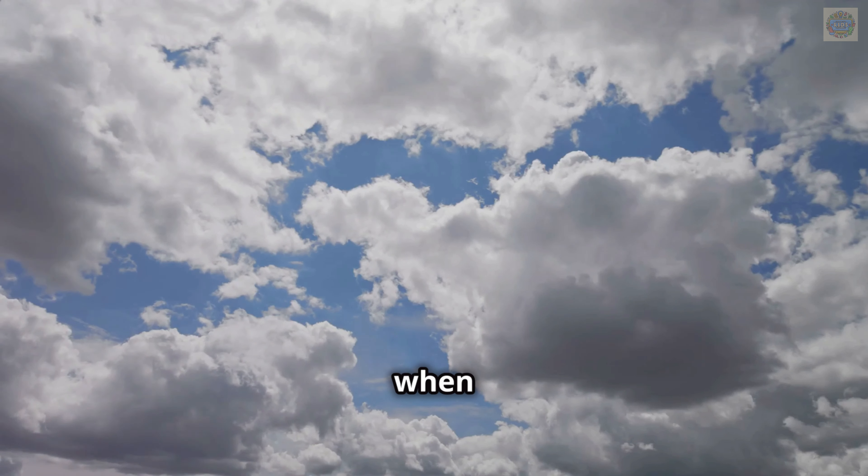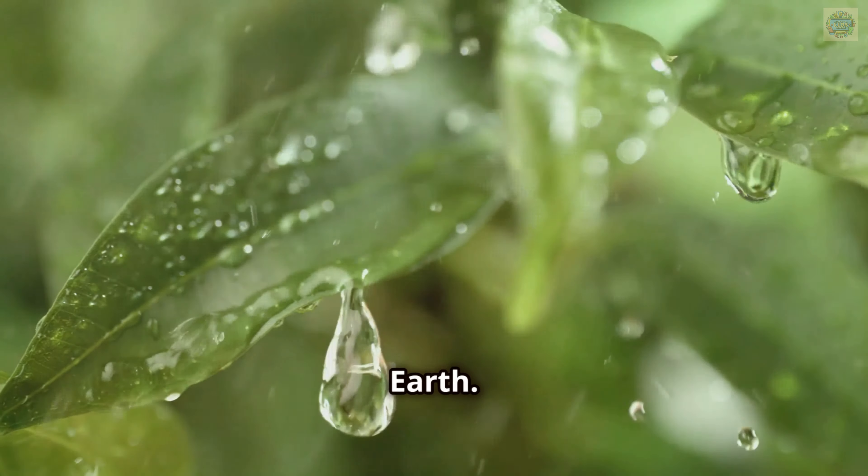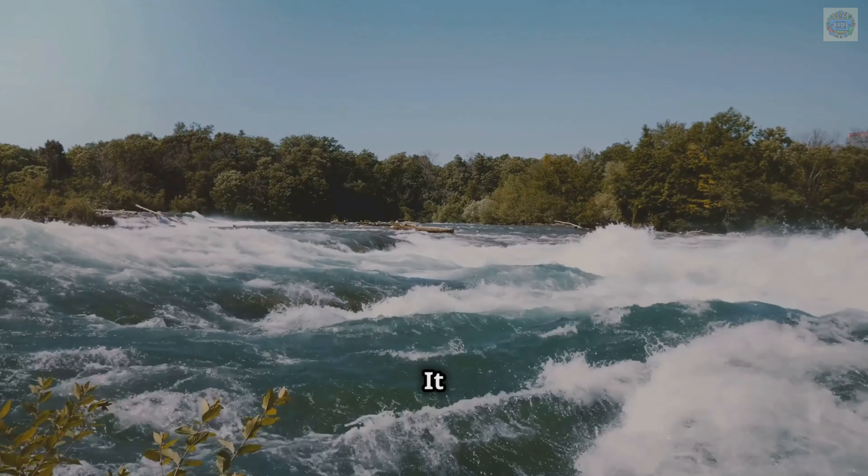Evaporation is when water turns into vapor. Condensation is when water vapor turns into clouds. Precipitation is when water falls back to earth. This cycle happens over and over again — it never stops.